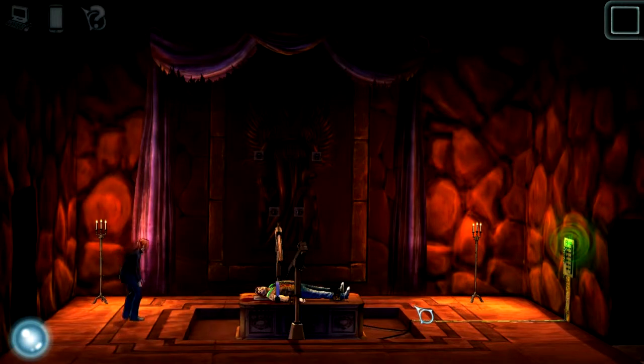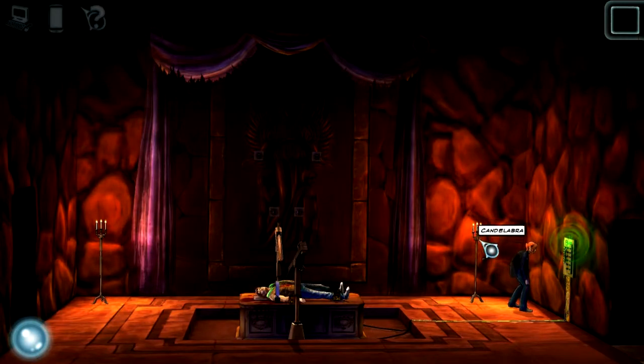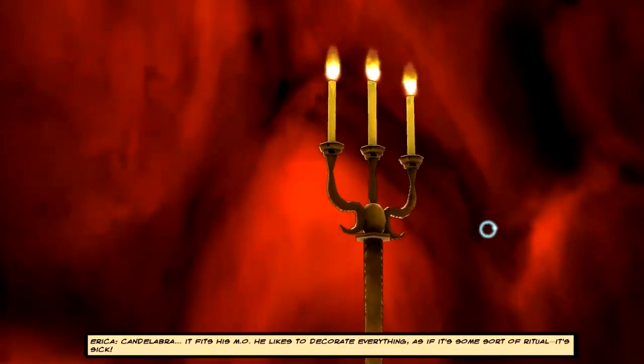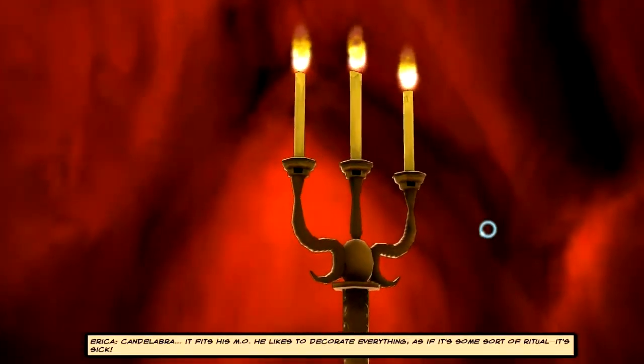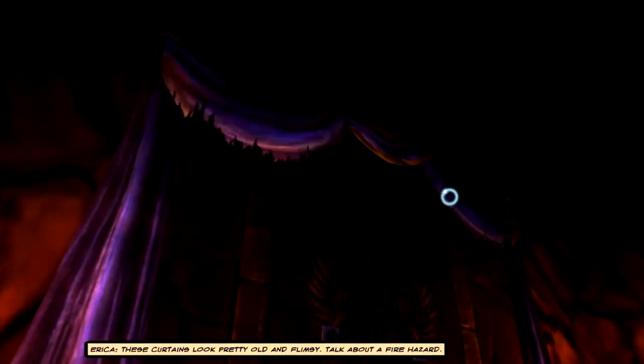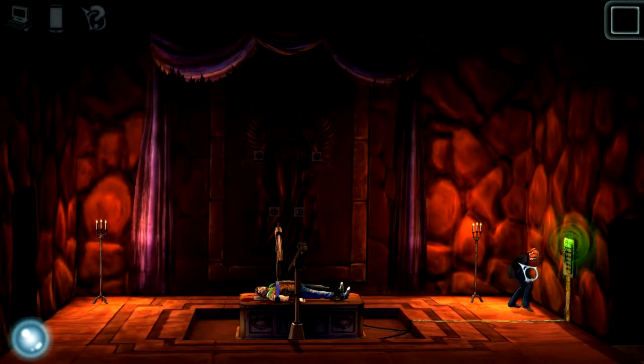Classic harpoon trap — this is easy, you should know this, you're an FBI agent. I'm not gonna spend too much time here talking to my brother, because the beginning of the game is pretty cutscene-laden, and I try to avoid this the best I can. I want to show off one more puzzle real quick. Candelabra — it fits his M.O. He likes to decorate everything as if it's some sort of ritual — it's sick, it's disgusting. Having these so close to the curtains isn't a very good idea. Wait — the curtains look pretty old and flimsy. Talk about a fire hazard. Probably some shit is gonna go up in flames here.